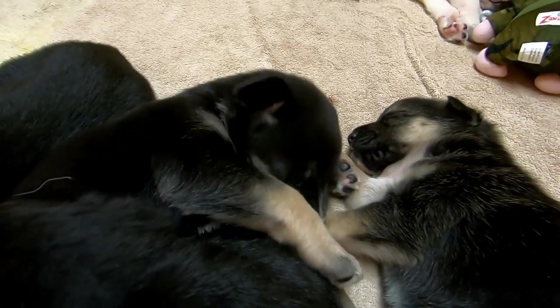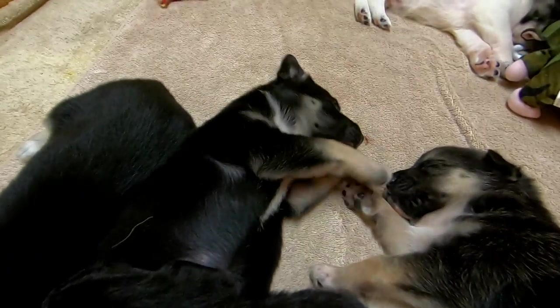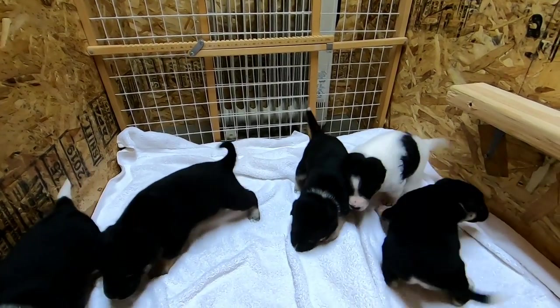Here's an update on the litter of German Shepherd puppies that we're fostering for Woods Humane Society. The pups are one month old now, and this last week has seen some big changes.